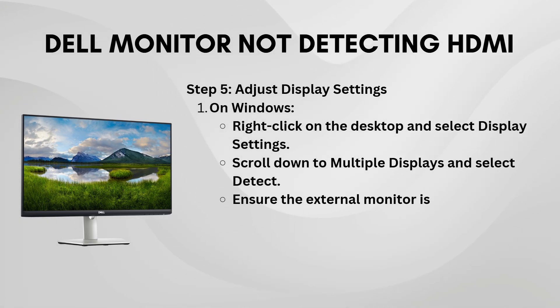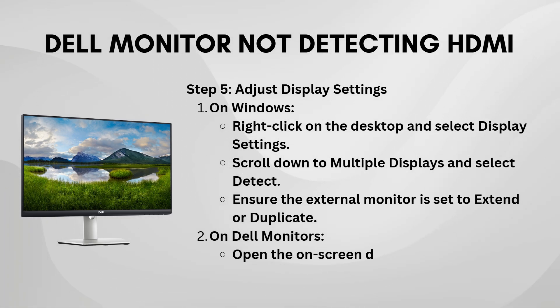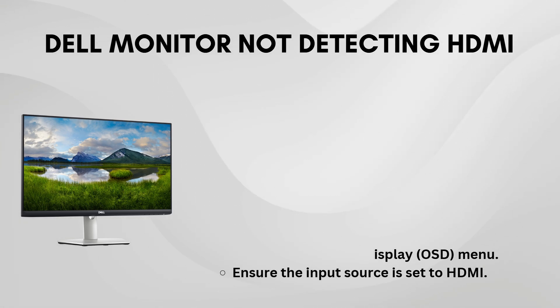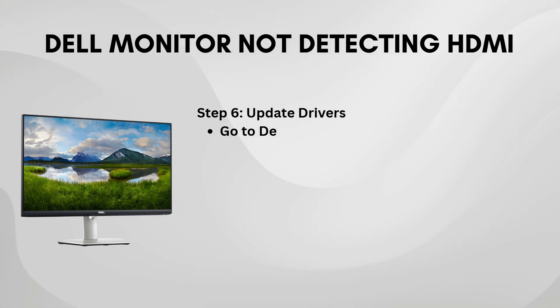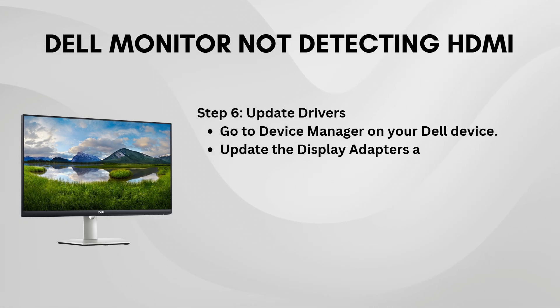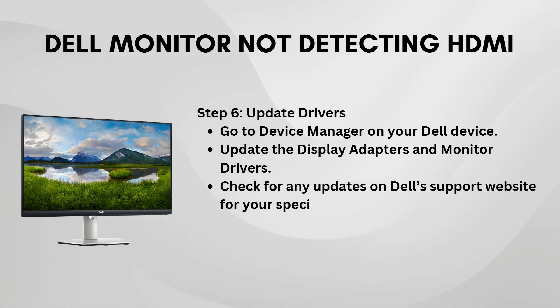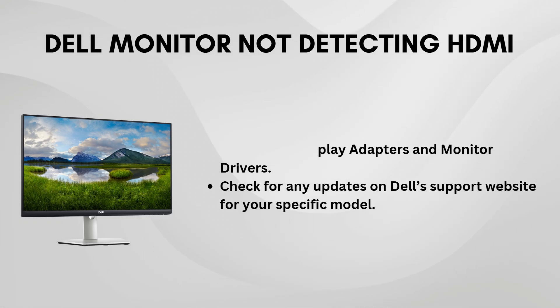If all of this fails, make sure your drivers are up to date, especially the graphics and display drivers. Outdated or corrupted drivers can sometimes interfere with the proper detection of HDMI connections. You can visit Dell's support website or use the Device Manager to check for driver updates.